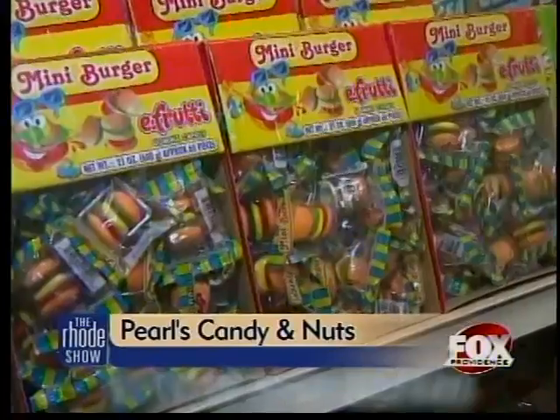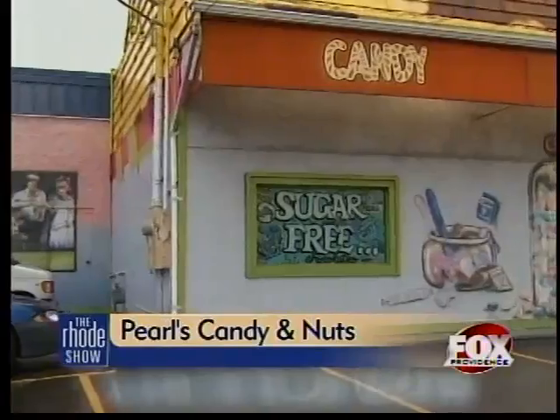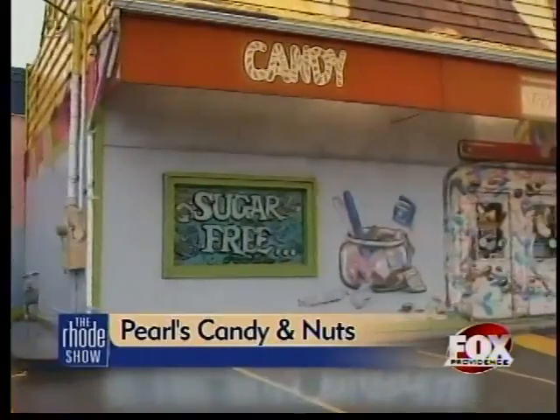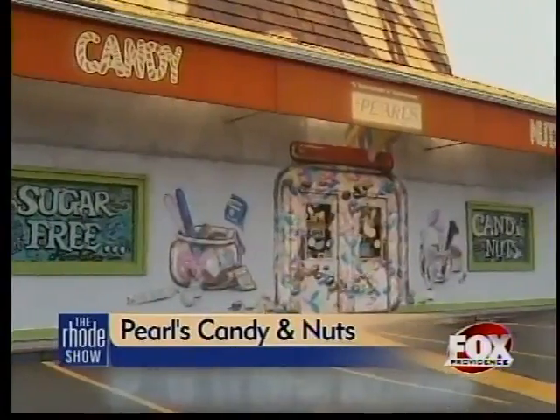But before you see or smell any of the sweet treats at Pearl's Candy and Nuts, you'll be drawn in just by the looks of the building. The outside was painted by Ron Diziel, who is a fantastic artist. We were just going to paint it red and white like before, but when we came in that morning to paint, McDonald's next door was painted red and white. So we made it into a paint palette.